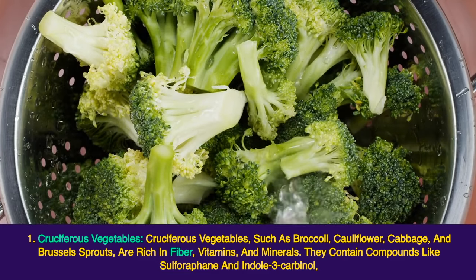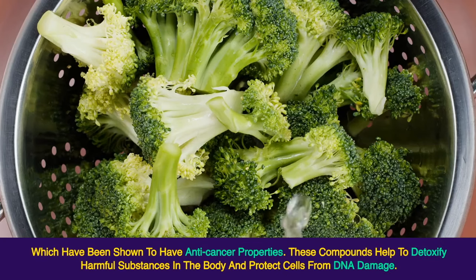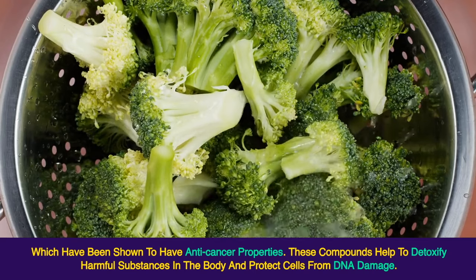They contain compounds like sulforaphane and indole-3-carbinol, which have been shown to have anti-cancer properties. These compounds help to detoxify harmful substances in the body and protect cells from DNA damage.